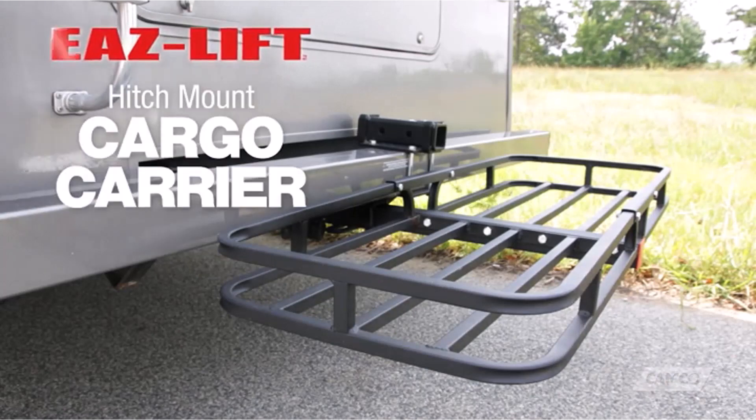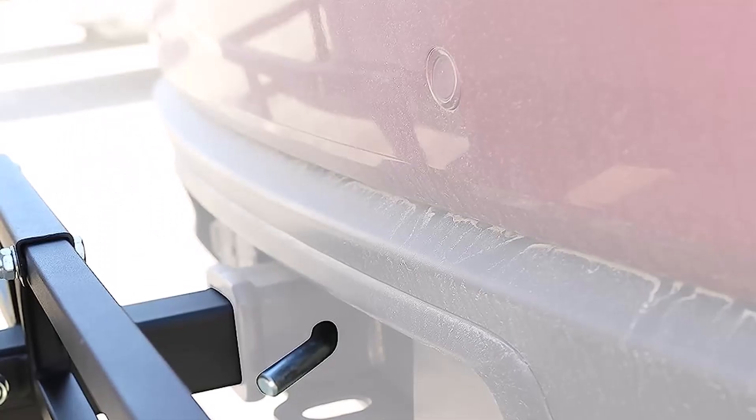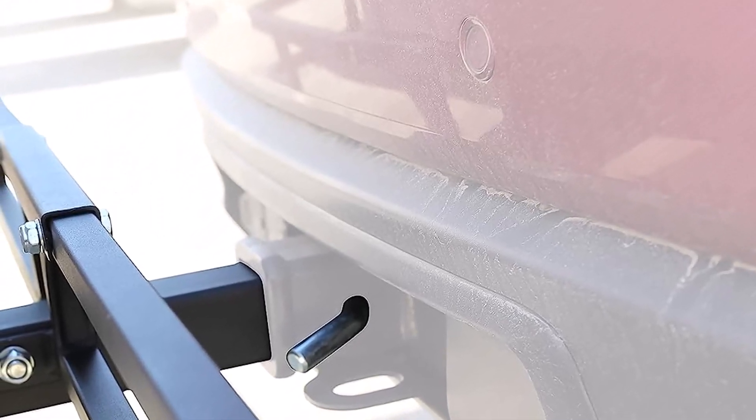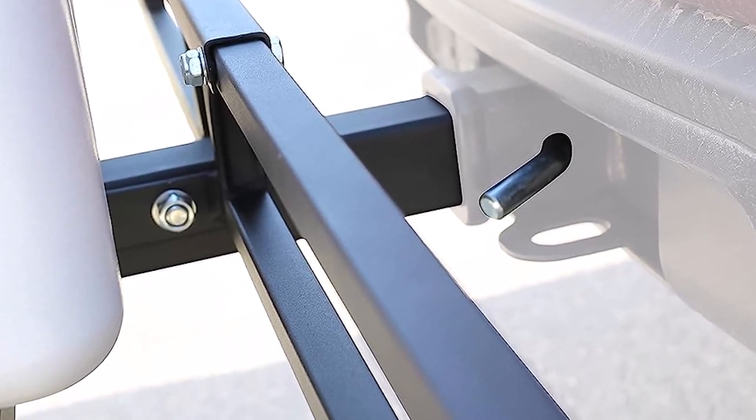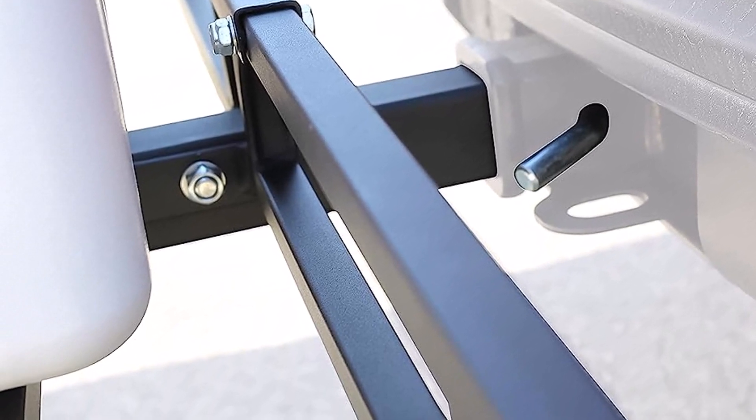What we like about it: highly affordable; lightweight yet very sturdy; easy to install and remove. What we don't like about it: assembly can be difficult; lacks extra ground clearance and a hitch pin.